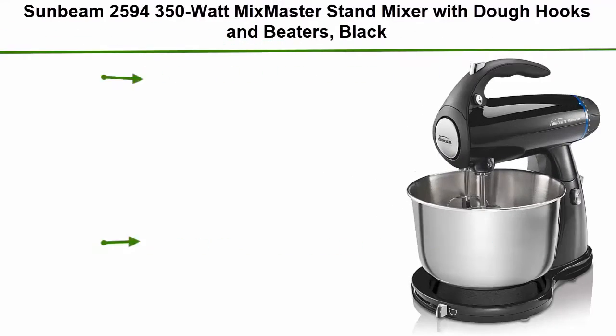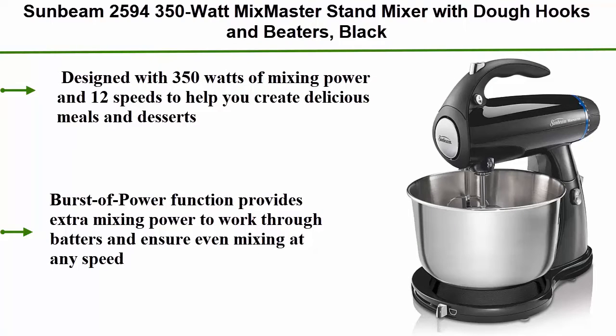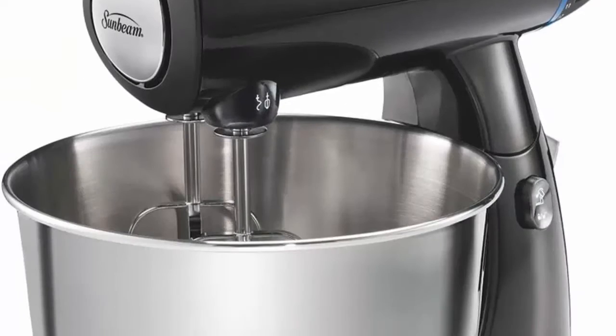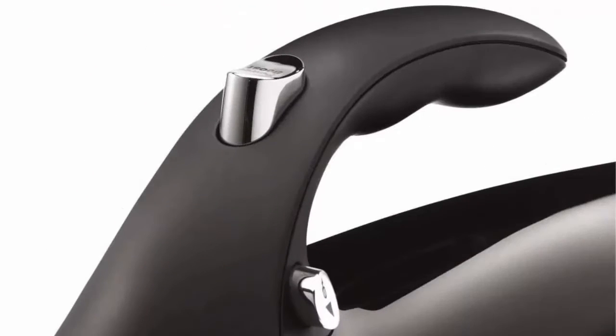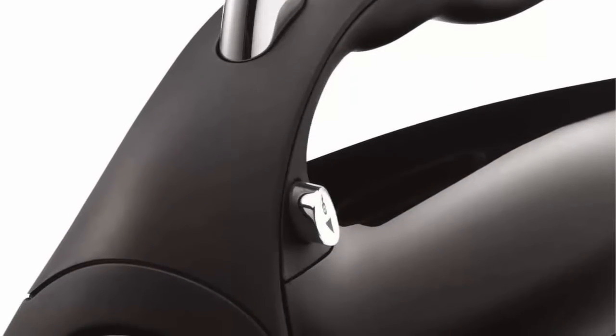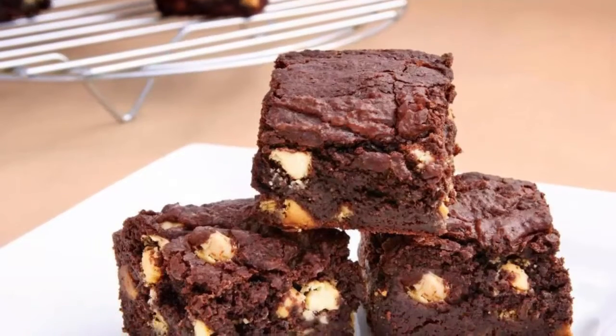Top 5: Sunbeam 2594 350W Mix Master Stand Mixer with dough hooks and beaters, in black. Designed with 350W of mixing power and 12 speeds to help you create delicious meals and desserts. Soft Start technology helps minimize splatters and mess on the counter by gently accelerating to the selected speed. A burst of power function provides extra mixing power to work through batters and ensure even mixing at any speed with synchronized three-way mixing.